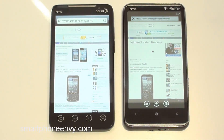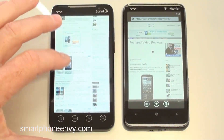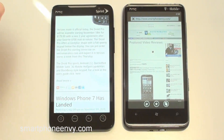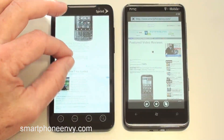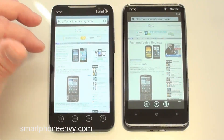The EVO 4G is done loading. Still waiting on the HD7. The EVO 4G is very smooth — has a little hiccup on the first start, but once you get it rolling it's very smooth. Double tap to zoom in, pinch to zoom, and it re-wraps the text to fit the display. Just an all-around great browsing experience, and we're still waiting for the HD7.